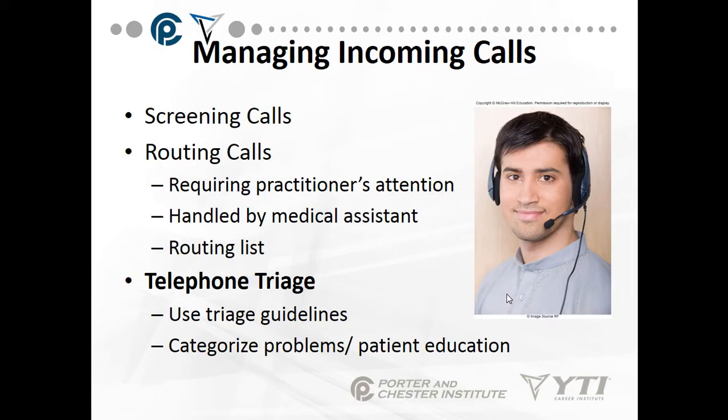Managing incoming calls and screening calls — this is very important. Why are you calling? Who are you calling for? If someone just wants to chat with the doctor about this or that, just take a name and send the message on. It's up to you as the telephone operator to screen the calls and make sure they get to where they need to go, and that you don't send through nuisance calls. This is called routing calls.